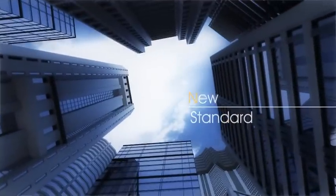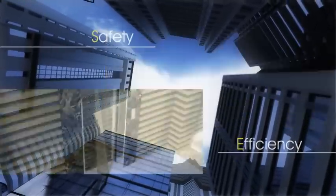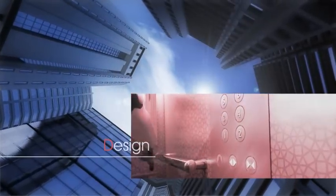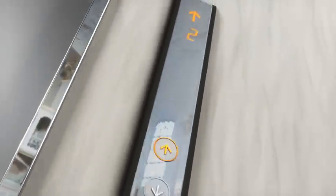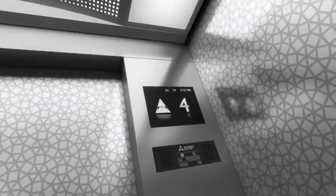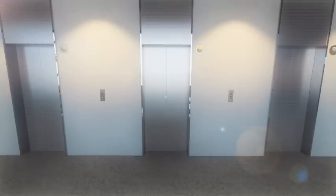Mitsubishi Electric has been moving forward toward new standards that realize elevators in harmony with people, environment, and buildings. We propose a new elevator style through Nixi's MR. The advanced technologies serve the changing needs of the times.